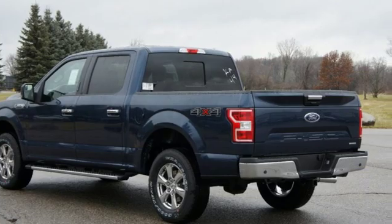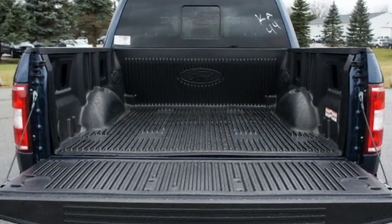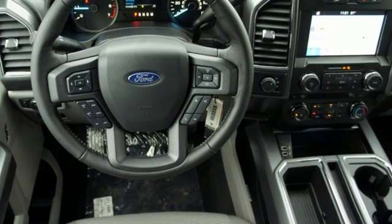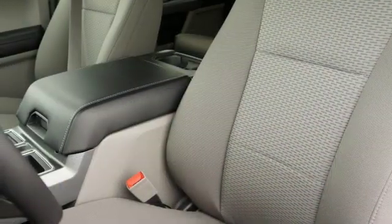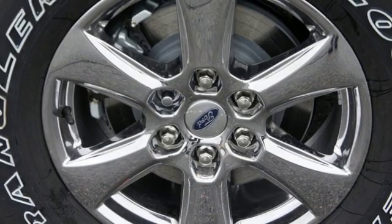It comes with the features you need, and better yet, want: remote engine start, front heated split bench seats, auto dimming rear view mirror, 312 volt power outlets, power adjustable pedals, twin turbo V6 engine, active grille shutters, electronic shift on the fly, and power heated mirrors.